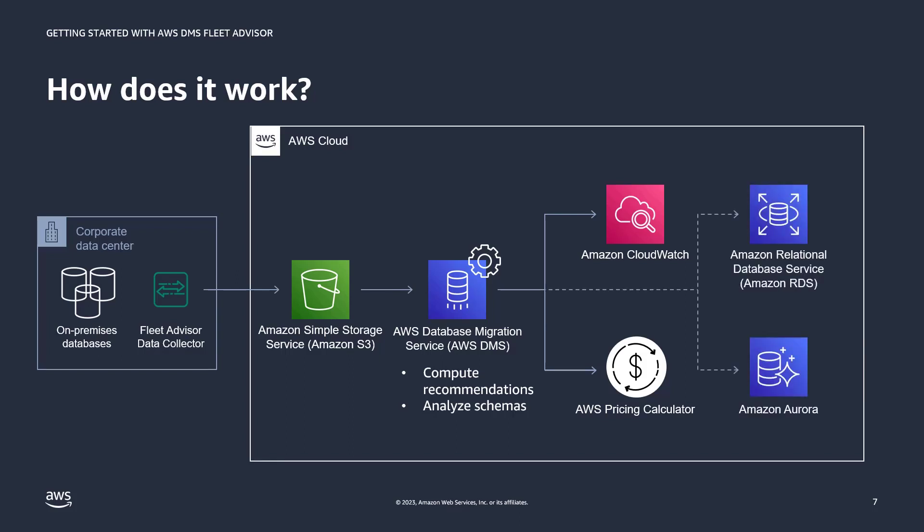After exploring and fine-tuning the recommendation, you can then switch to the RDS console to create the RDS instance based on the recommendations provided.